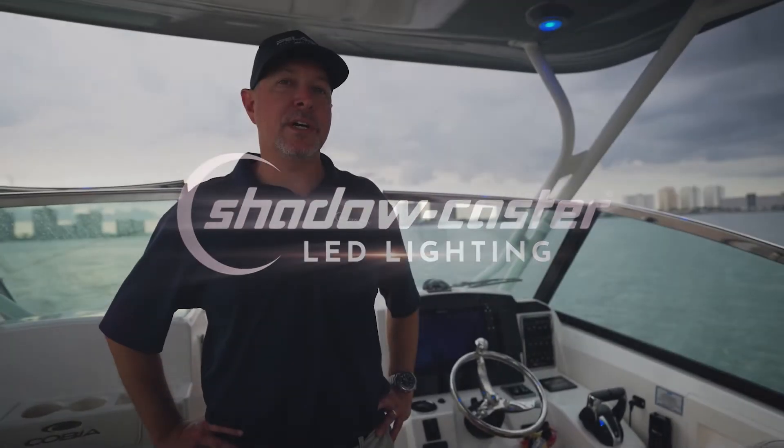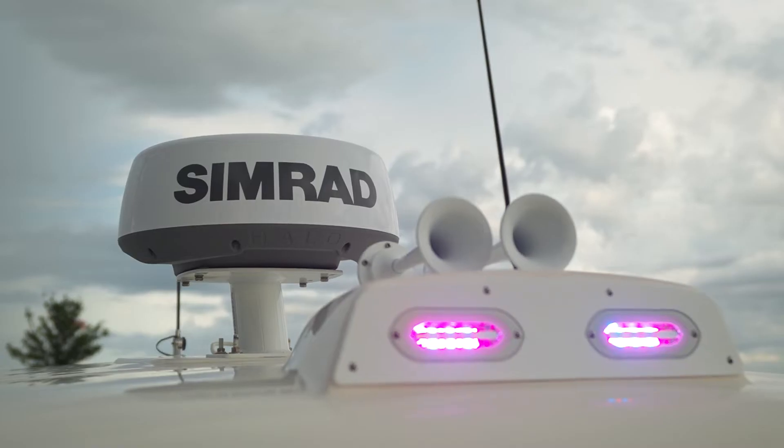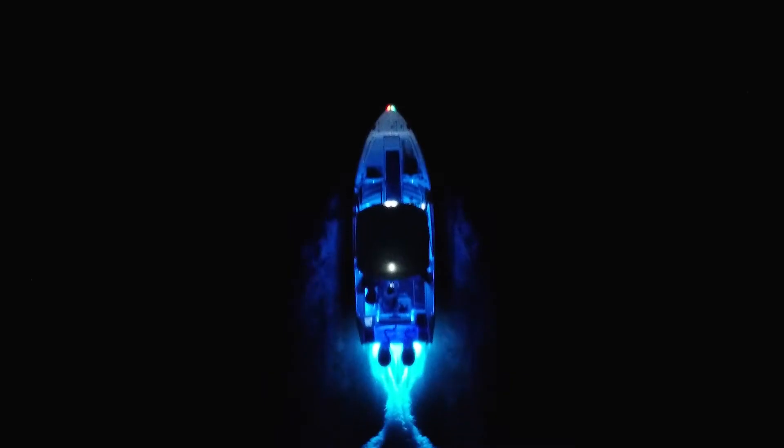Hi, my name is Brian Rogers with Shadowcaster Lighting, and I'm excited to announce direct software support for our NMEA 2000 Light Commander Lighting Controller in the new NSS/NSO version 22.2 software release.